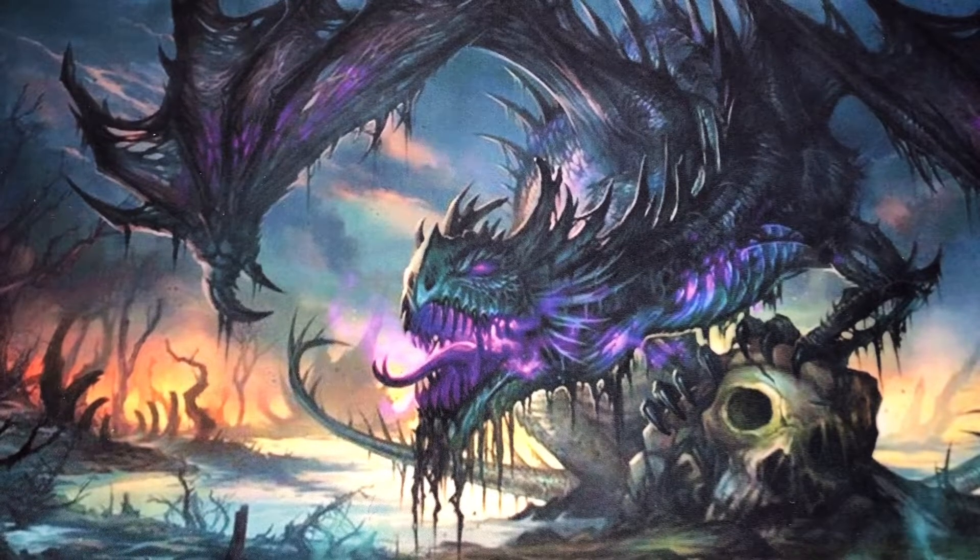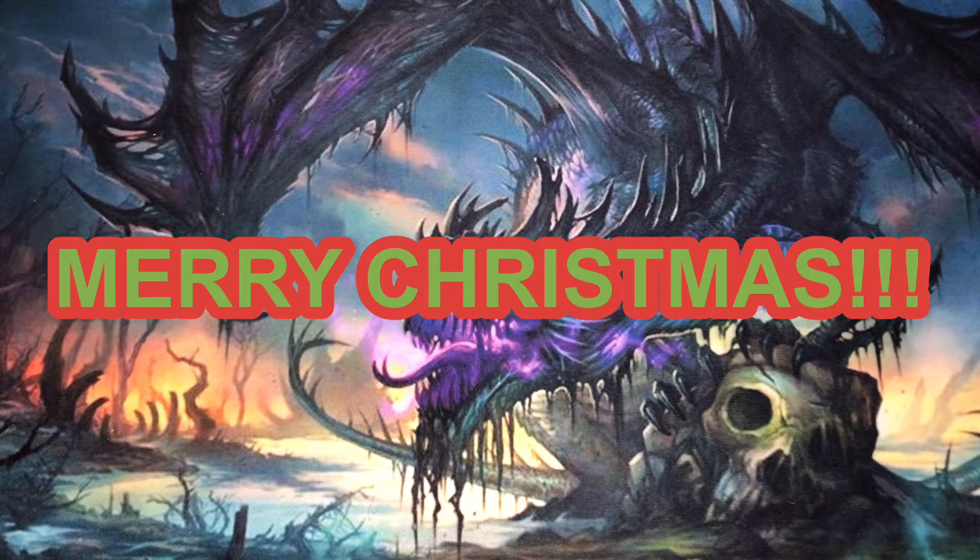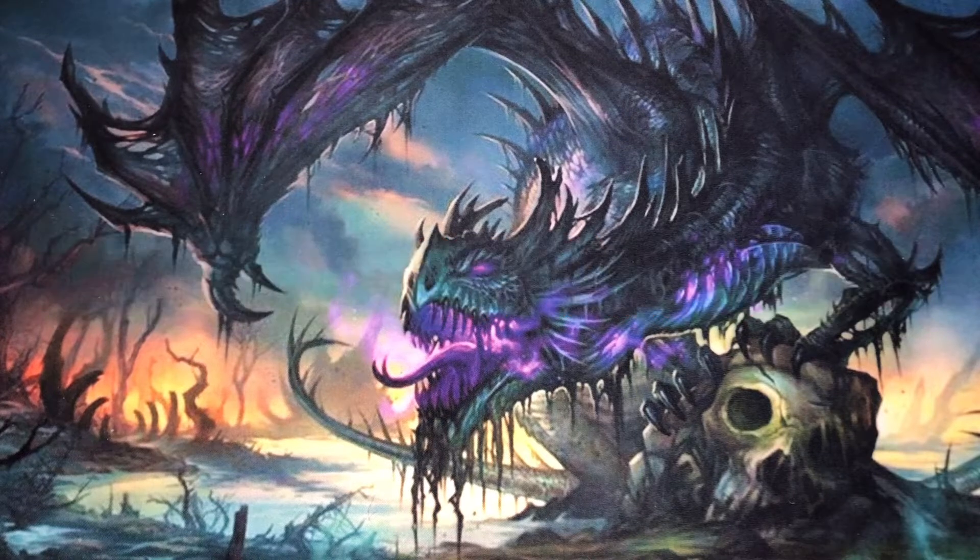Hey there, it's CJ Willy and today it is Christmas Day. I've got an extra special treat — I'm gonna be opening up one of the gifts I received.